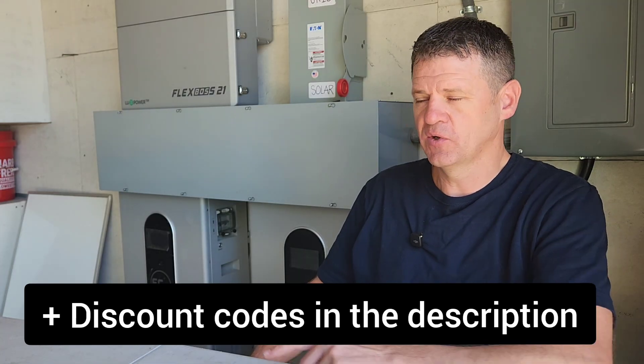Hey guys, welcome to the channel. For this video, I just wanted to mention some sales that are going on for some different suppliers for Labor Day, and also give you an update on what we're going to be doing next here on the channel.